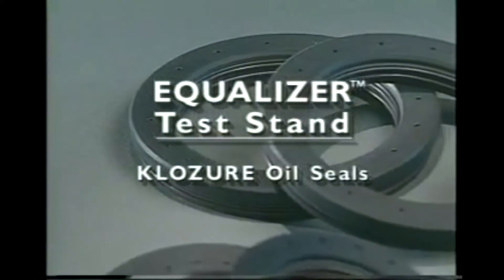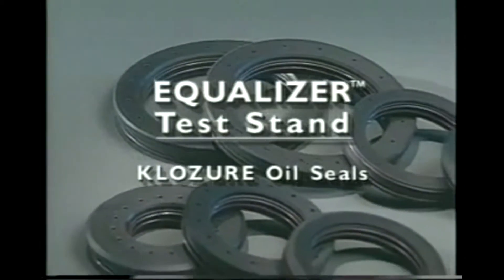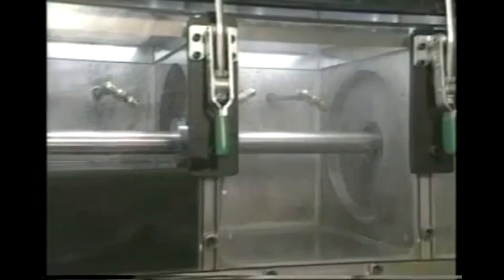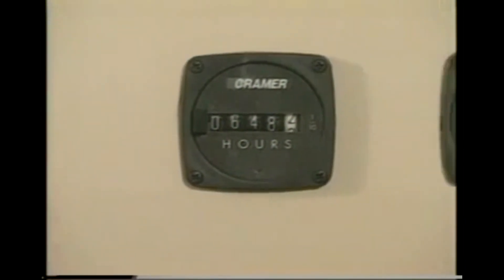The equalizer seal represents the ultimate in bearing protection. To make sure that it lives up to its reputation, thorough testing is conducted at a specially designed station. The test stand consists of four chambers with plexiglass viewports, and is capable of running up to five equalizer seals at once.